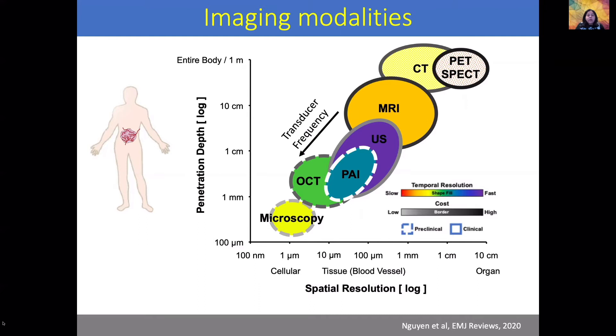If we use contrast agents targeted to a particular biomarker in the tumor, we can also obtain molecular information. Furthermore, as we increase the transducer frequency, we can increase the resolution of ultrasound and photoacoustic imaging. However, the caveat is that we lose penetration depth. So depending upon the application, a particular frequency transducer can be chosen to obtain a certain resolution at a certain penetration depth.